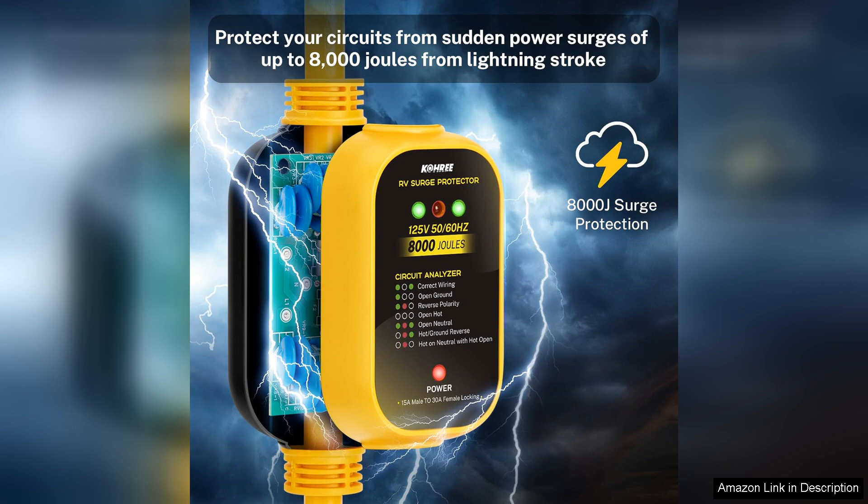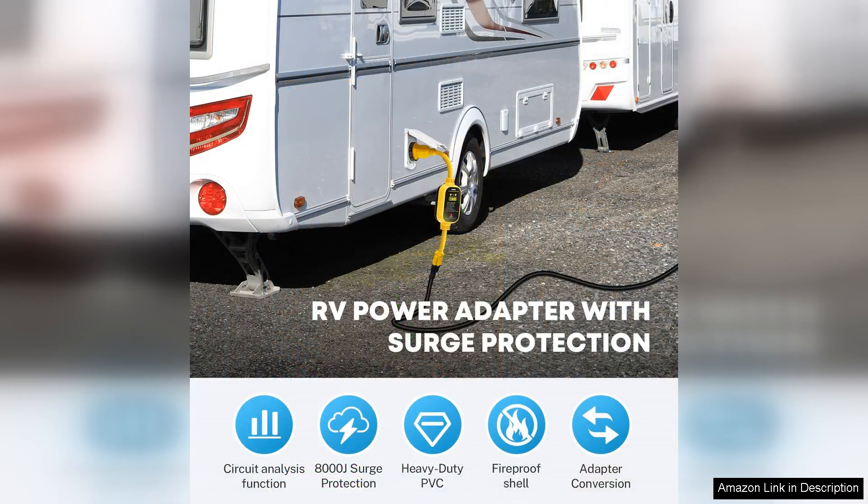Simply plug in the 30 amp connector from your RV into the adapter, and then plug the other end into a standard 110V outlet. The bright yellow color of the adapter enhances visibility, reducing the risk of tripping or misplacing it during your travels.